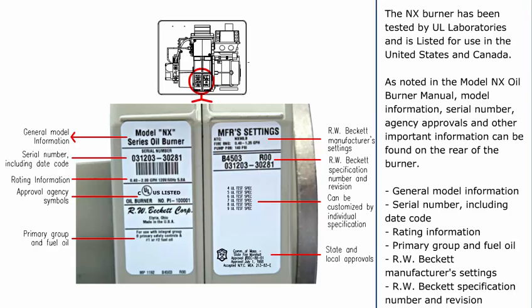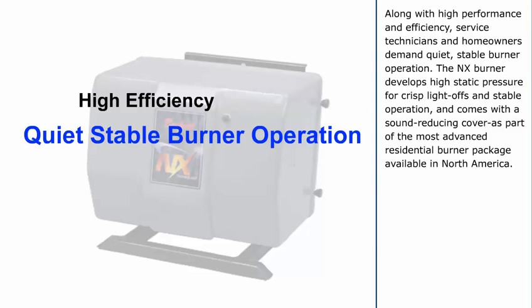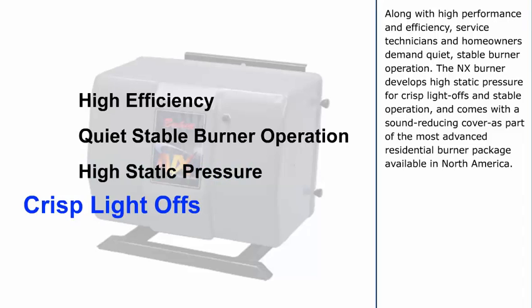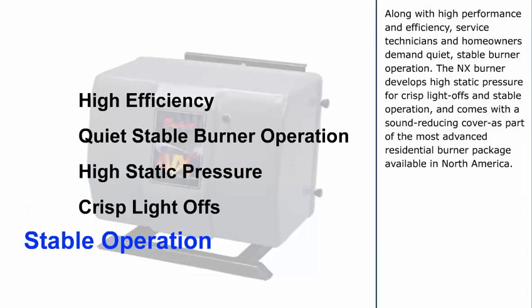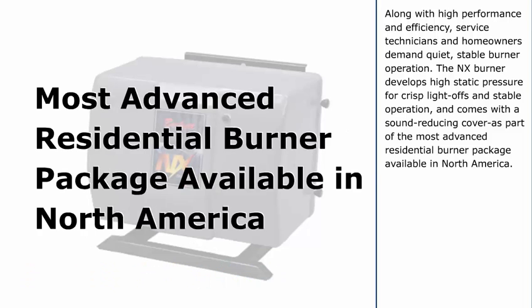General model information, serial number including date code, rating information, primary group and fuel oil, R.W. Beckett manufacturer's settings, R.W. Beckett specification number and revision can all be found on the label. Along with high performance and efficiency, service technicians and homeowners demand quiet, stable burner operation. The NX Burner develops high static pressure for crisp light offs and stable operation, and comes with a sound reducing cover as part of the most advanced residential burner package available in North America.